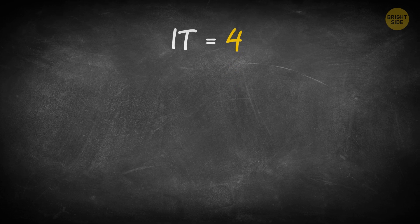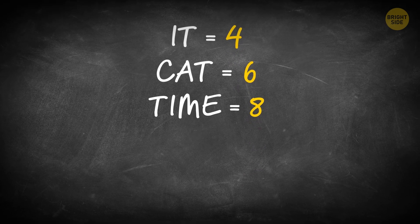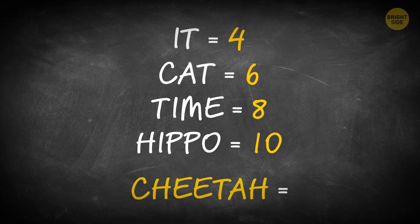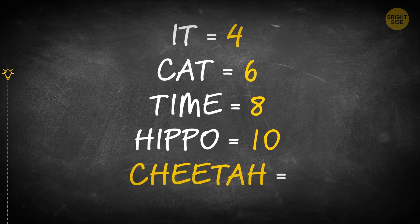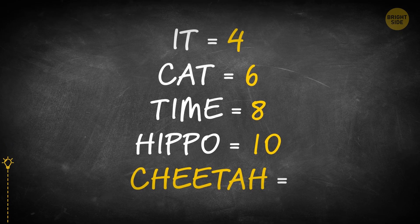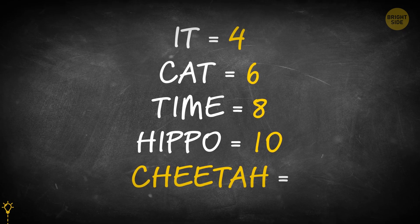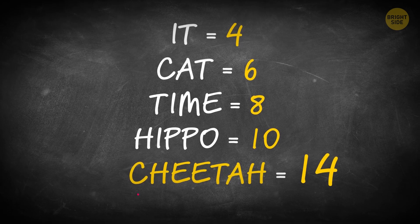How fast will you find the answer to this riddle? It equals 4. Cat equals 6. Time equals 8. Hippo equals 10. Cheetah equals what? The correct answer is 14. Each letter equals 2.